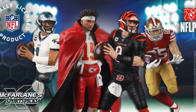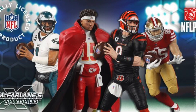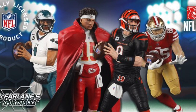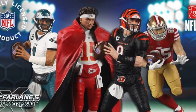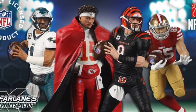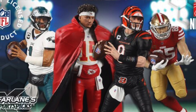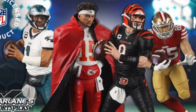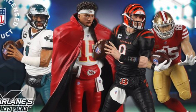Now we've got other Target exclusives that went up for pre-order today. But before we get into those, McFarlane Toys yesterday fully revealed their first wave of NFL Sports Picks figures. These are seven inch scale figures with very minimal articulation, which is in keeping with the original Sports Picks figures. I told you about one of the figures the other day, but now we have the entire wave.